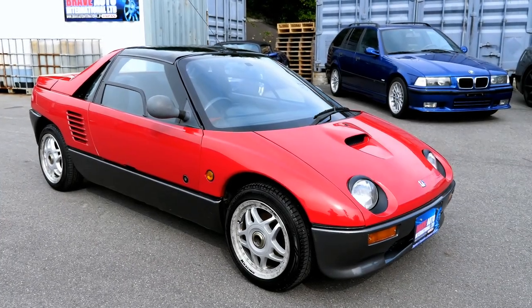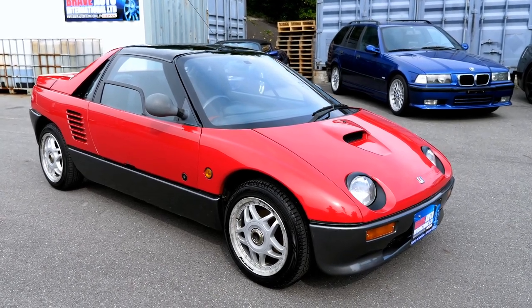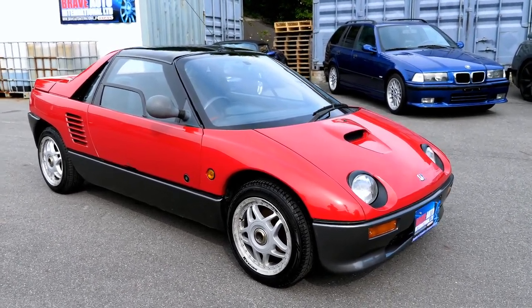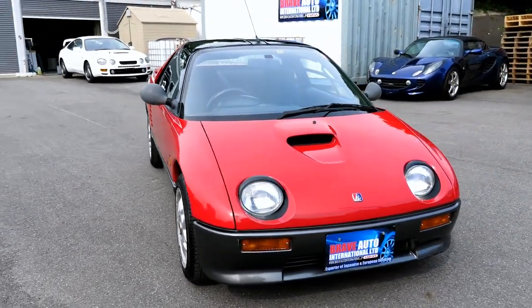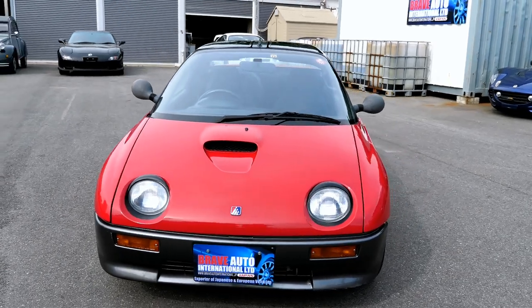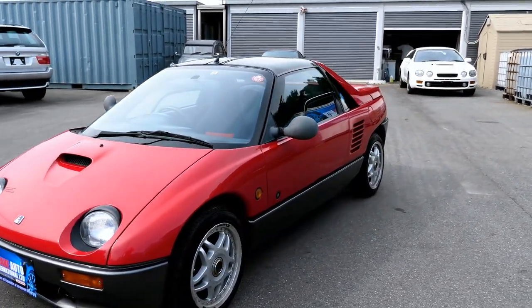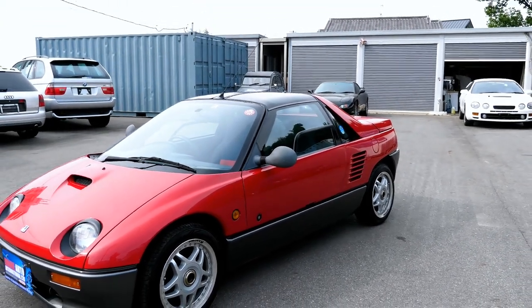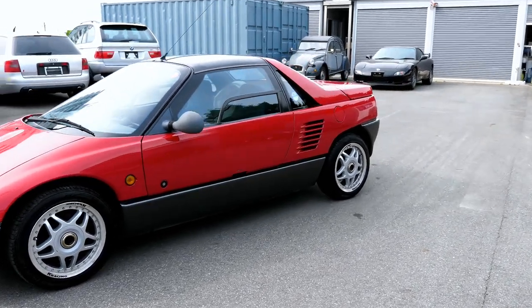Hi everyone, it's Mark from Brave Auto International in Japan. Before I do the road test video I'll just do a walk around and tell you a bit about this one. This one's fairly special, or fairly rare. This is an AutoZam AZ-1 and it's sold via Mazda but it's actually made by Suzuki.